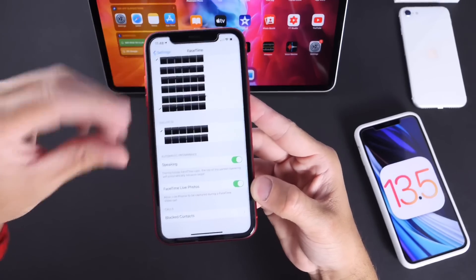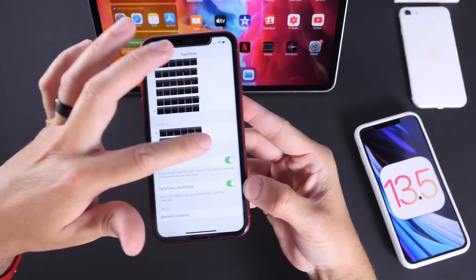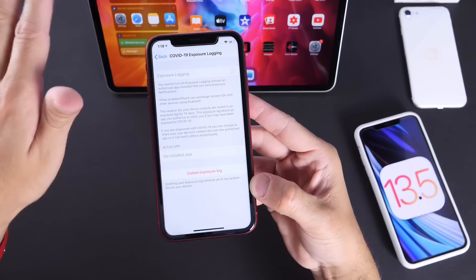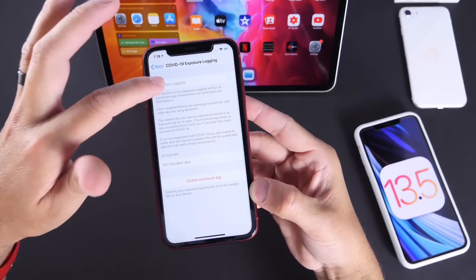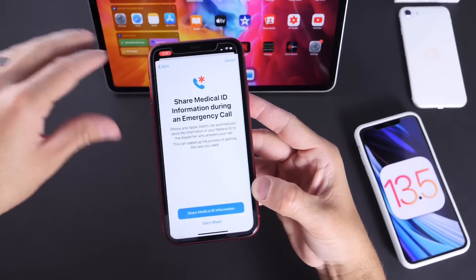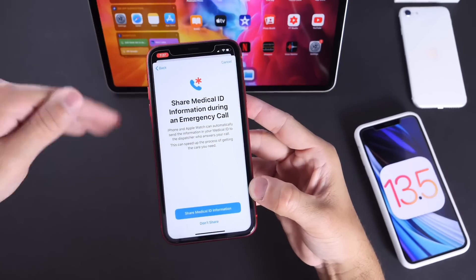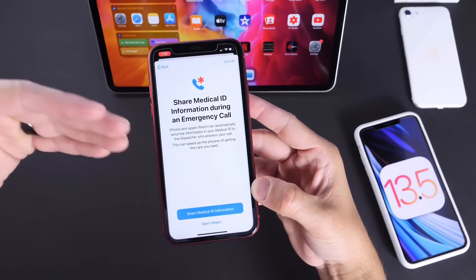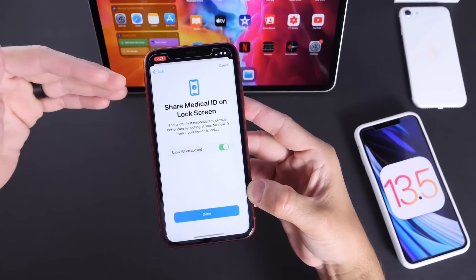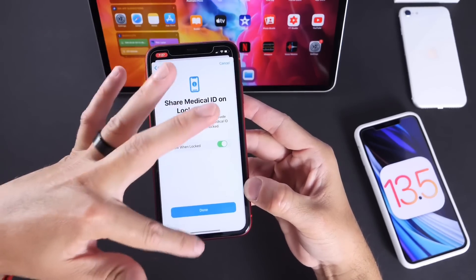We have the FaceTime speak option — that's a new feature under 13.5. If you didn't catch my coverage, I'll link down below the entire coverage and every feature detailed. We have the exposure notifications on the final build. We have the new and improved share medical ID information with emergency services, emergency calls and dispatch. And we have a revamped lock screen medical ID as well.